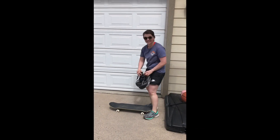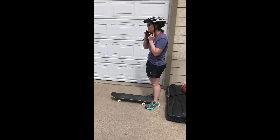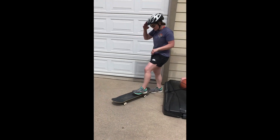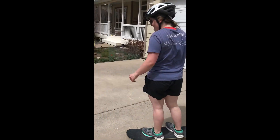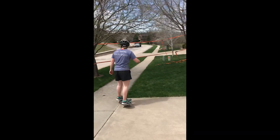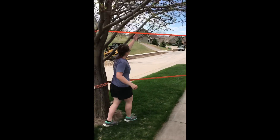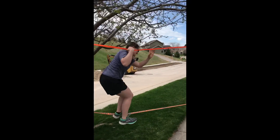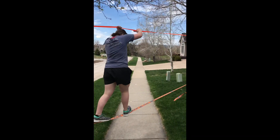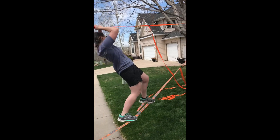Put my helmet on. Safety first, guys. Skateboard to the slackline. Slackline.